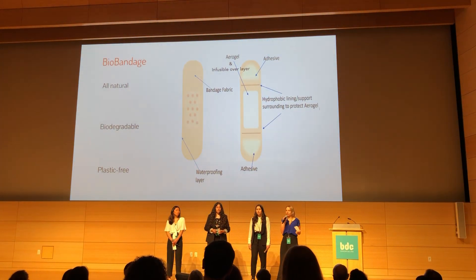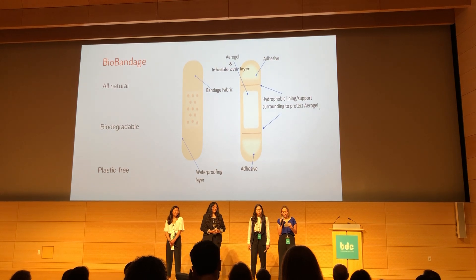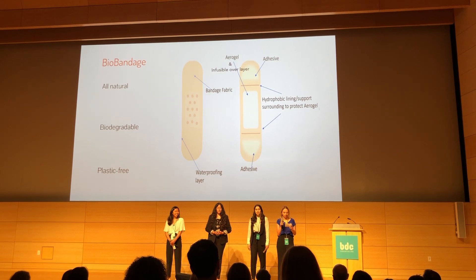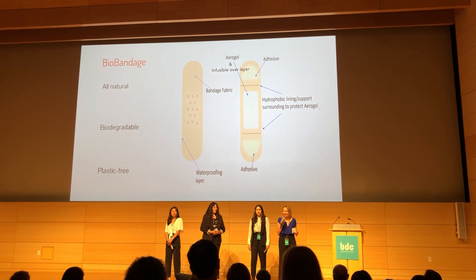So we needed to solve different problems in order to redesign the bandage and make one that is all natural, biodegradable, and plastic-free, while still performing equally or even better than the regular bandage.